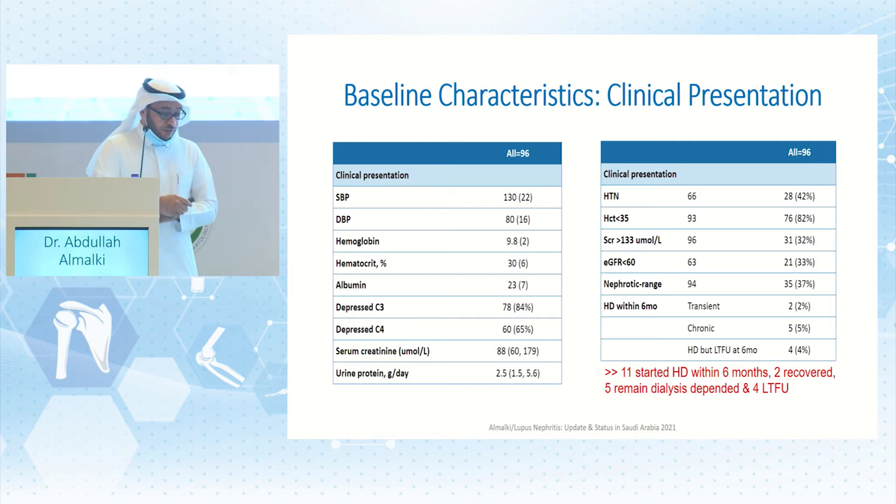Clinical presentation included hypertension in about 42%, anemia with hematocrit less than 35 in 82%, elevated creatinine above 133 in one-third of cases (32%), and eGFR reduction below 60 in one-third of patients. Nephrotic range proteinuria was found in 37 patients. Hemodialysis was required within six months in about 11 patients — five on chronic dialysis, two transient who improved with treatment, and four who required dialysis but were lost to follow-up. Mean albumin was 23, mean serum creatinine was 88, and mean urine protein was 2.5 grams (sub-nephrotic).